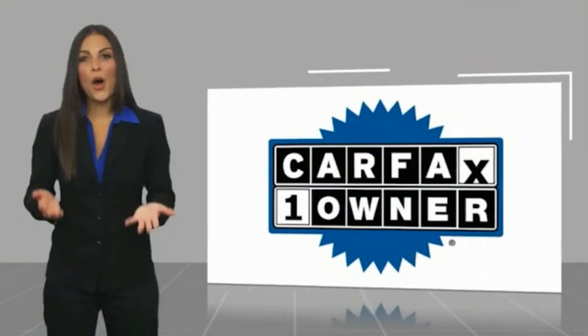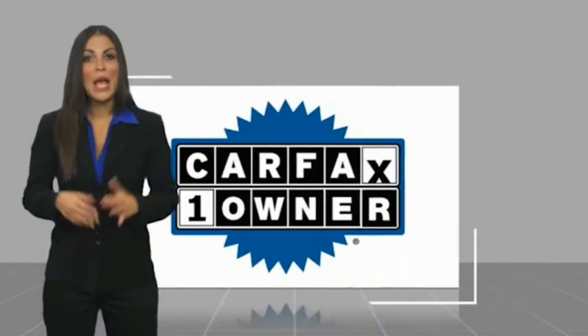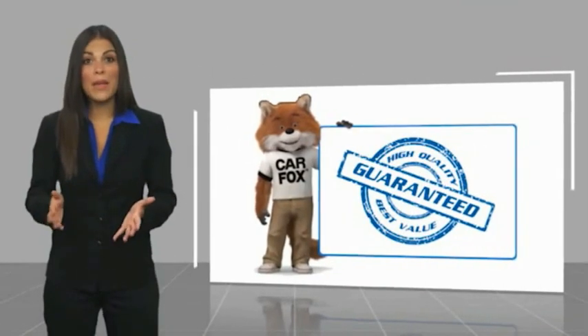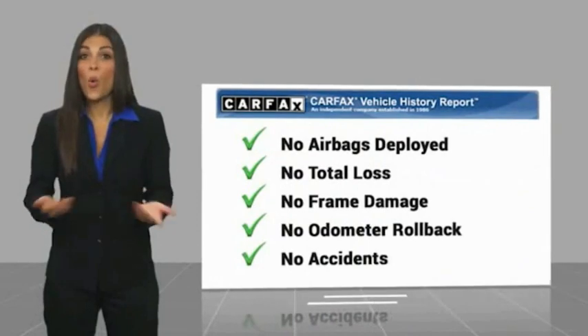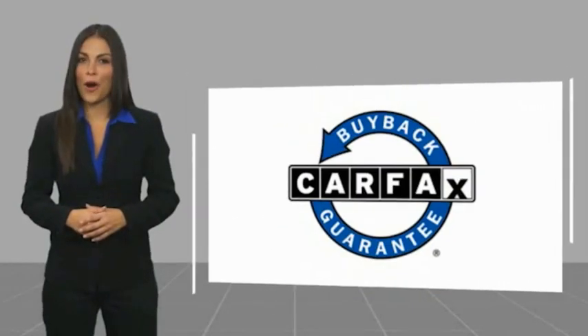This is a one-owner vehicle with a Carfax vehicle history report. Be sure to find a complimentary copy of this report online or contact the dealership. This vehicle qualifies for the Carfax.